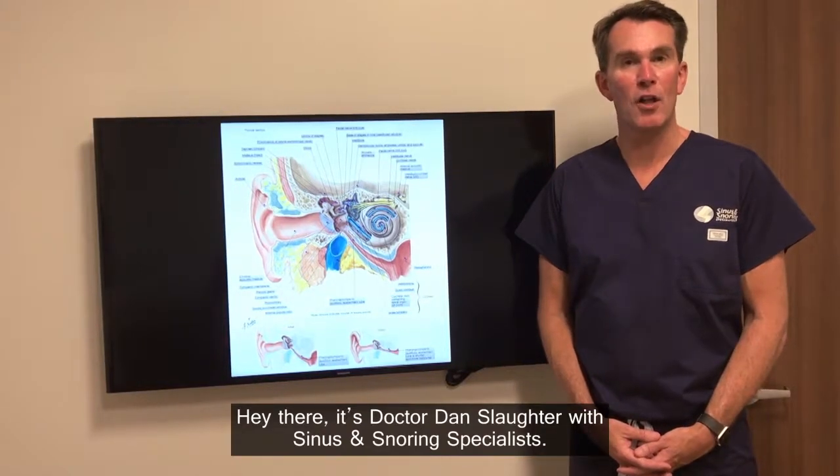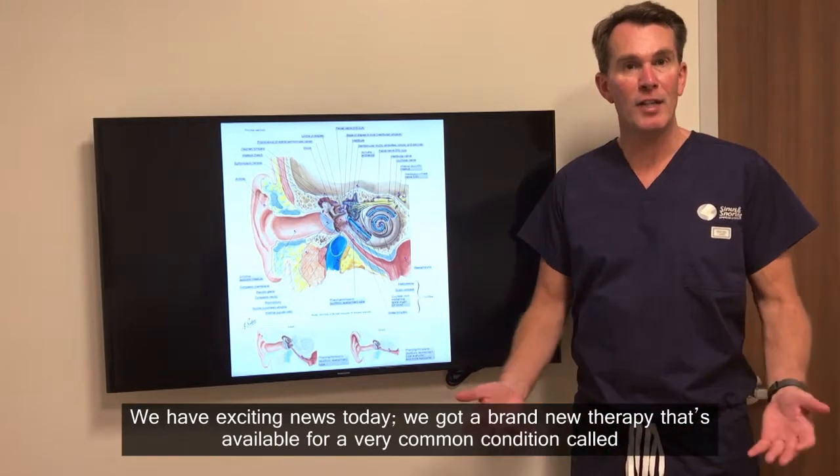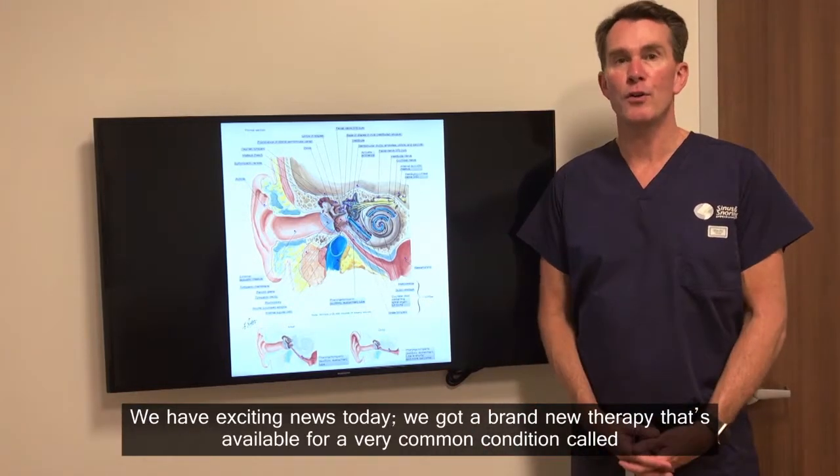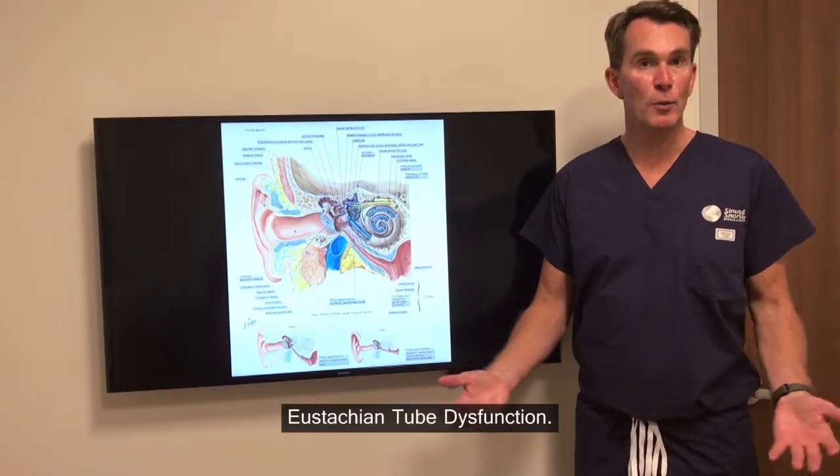Hey there, it's Dr. Dan Slaughter with Sinus and Snoring Specialists again. We have kind of exciting news today. We've got a brand new therapy that's available for a very common condition called Eustachian tube dysfunction.